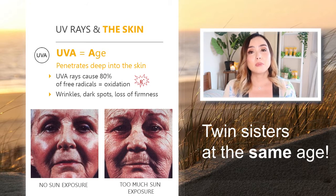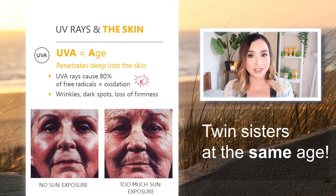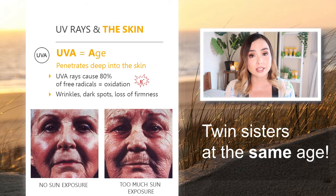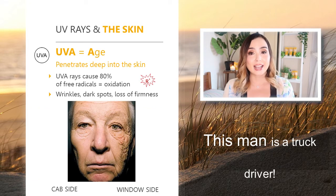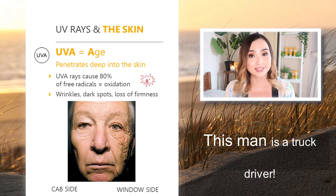On this slide you see an image of two twin sisters. Being twins, they are exactly the same age. One has a job that requires her to be out in the sun all day; the other stays indoors most of the time. You can very clearly see what kind of damage the sun does to the skin. Here's another example — a truck driver who spends most of the day driving. One side of his face always faces the window and is exposed to the sun, while the other side is less exposed, and you can clearly guess which side that is.